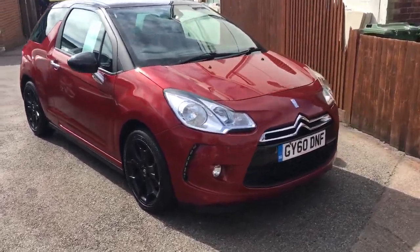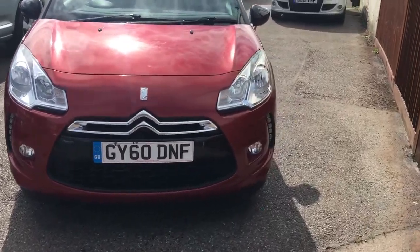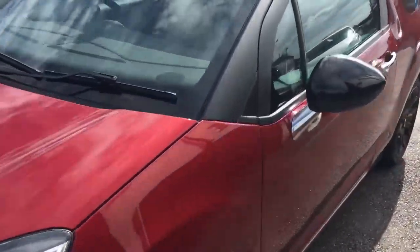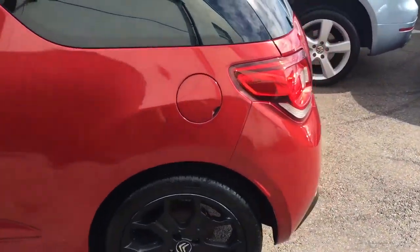Welcome to VFM Auto Sales Greenbridge. Here we have a 2010 Citroen DS3 DSyle, 1.6 diesel.